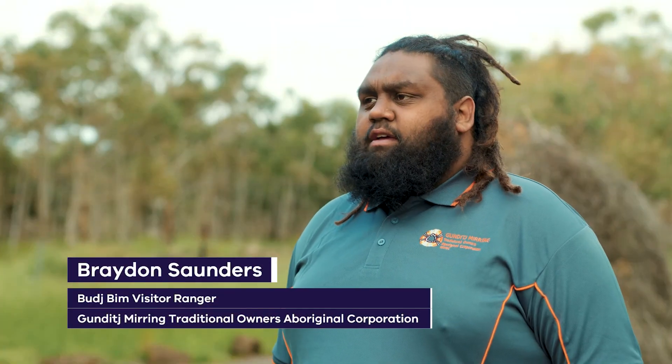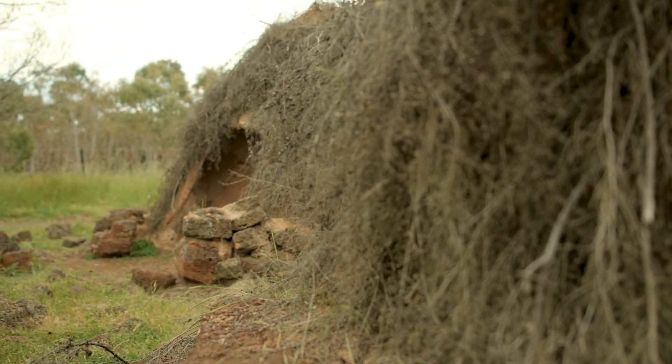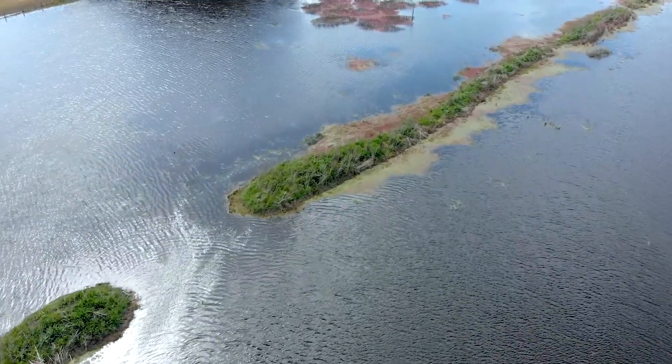What we know today is we built permanent settlements for ourselves as long as 6,600 years ago, where we were actually able to manipulate the water due to this Baj Bim lava flow and use that to our advantage. It's the first site in Australia that has been listed by World Heritage Listing solely for its Aboriginal cultural values.